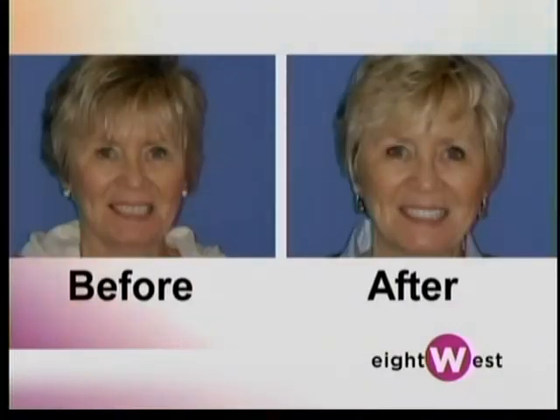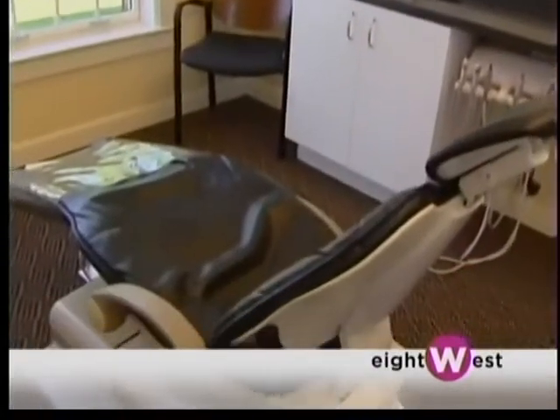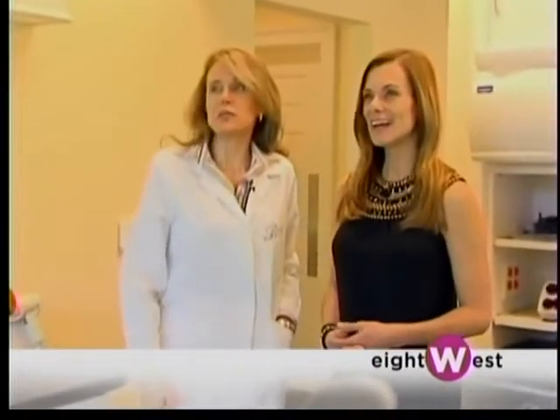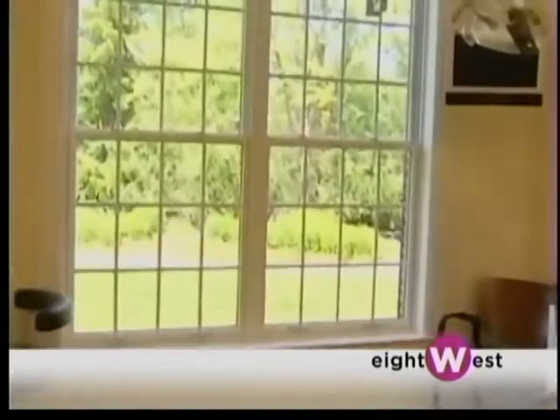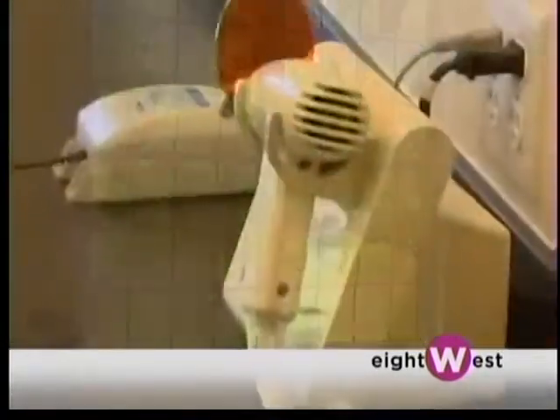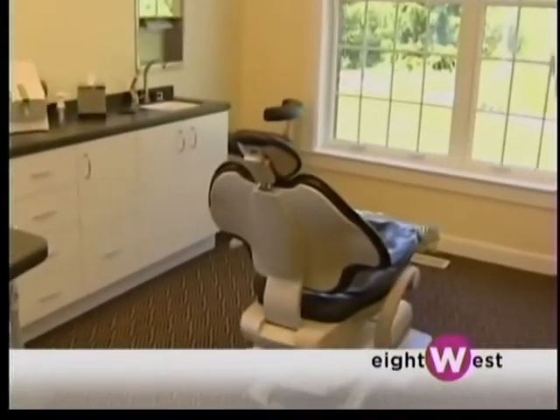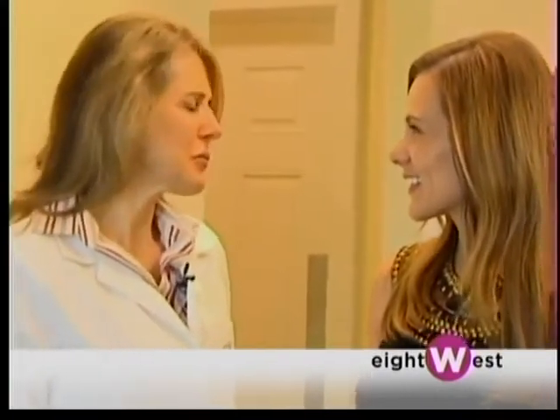This is a treatment room, and I cannot help but notice you have beautiful views here. Yes, it's really nice to have the gardens outside — it helps people relax. There's not a single patient that doesn't sit down and say how beautiful it is. It's important for people to be able to relax and feel comfortable. We have music for them to listen to, warm blankets — all those things to make them feel comfortable.